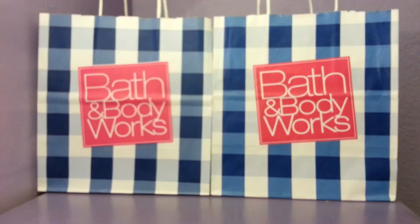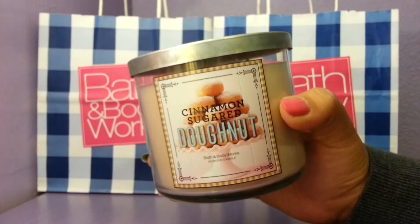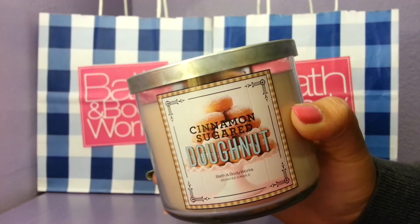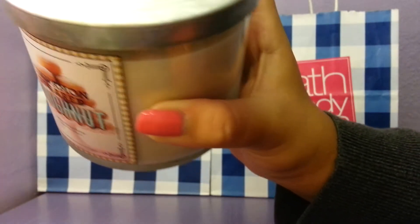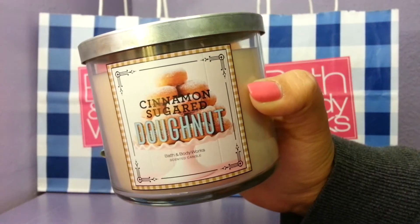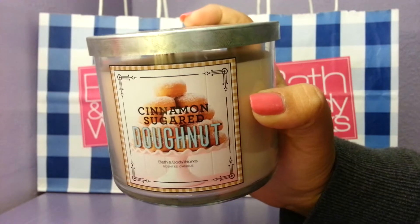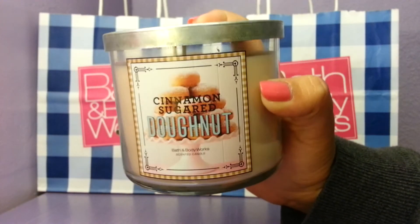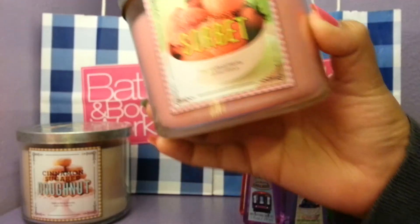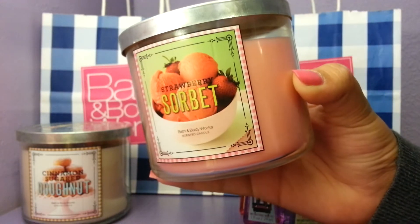Next I picked up some three-wick candles when they were two for $22, and I bought three because if you buy three it's three for $33, and I used a coupon on top of that. I got Cinnamon Sugar Donut, which is like a classic everyone raves about. At first I wasn't a fan but I picked it up because everyone was in love with it, and I actually fell in love with it too. It's not super cinnamony — it's just the right amount and smells exactly like a cinnamon sugar donut.